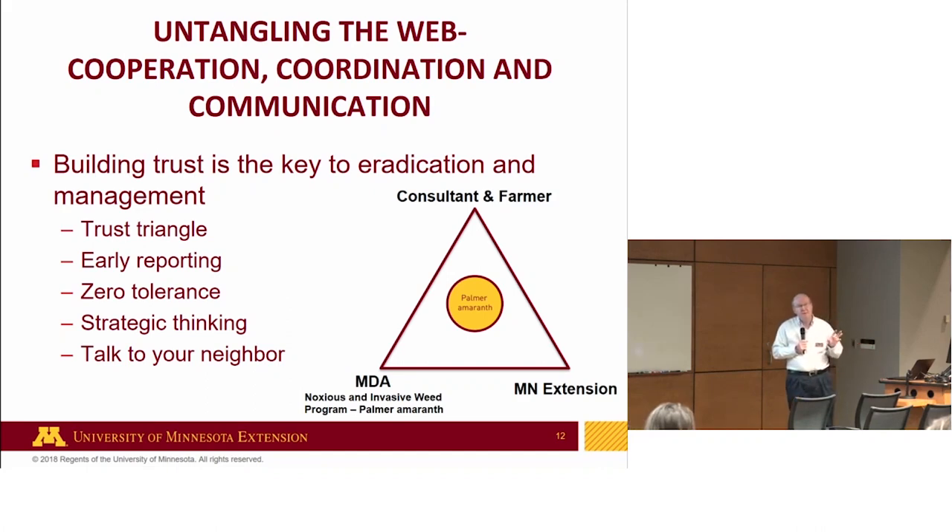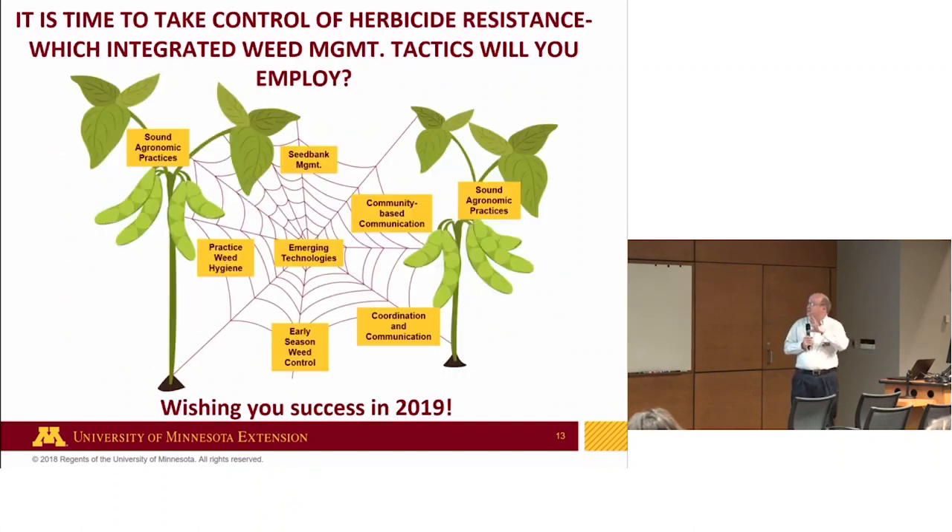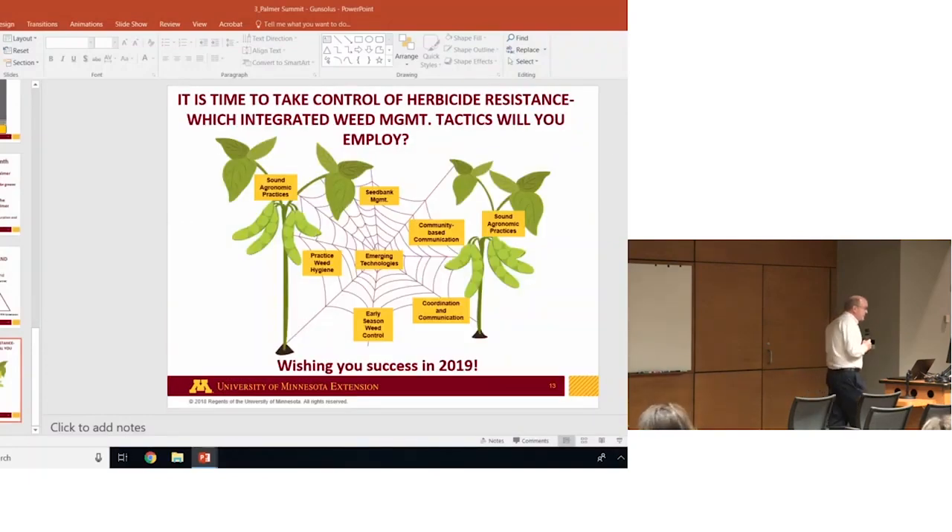When you have a weed like this, you don't want to talk about it, you don't want to talk to your neighbor about it. In the words of one farmer: I don't want to be that guy who had the Palmer amaranth. But breaking down that barrier is very important to get on top of early reporting. Today we're working on coordination and communication, and hopefully this will also inform community-based communication. With that, they've set the stage for the Palmer discussion for the next phase.